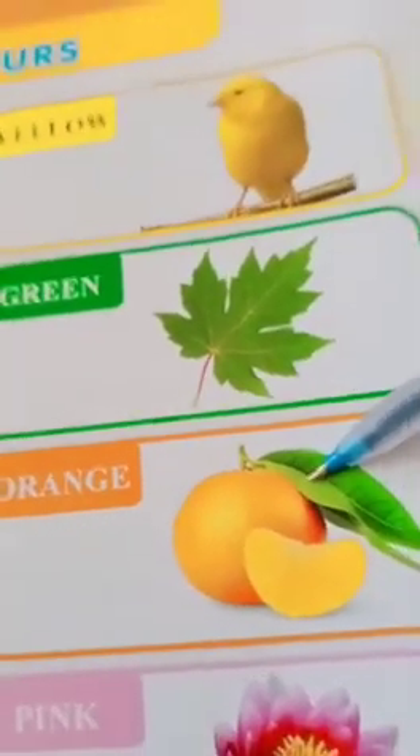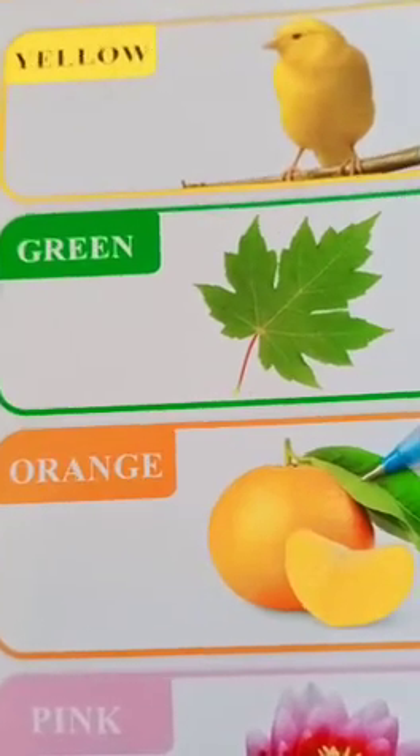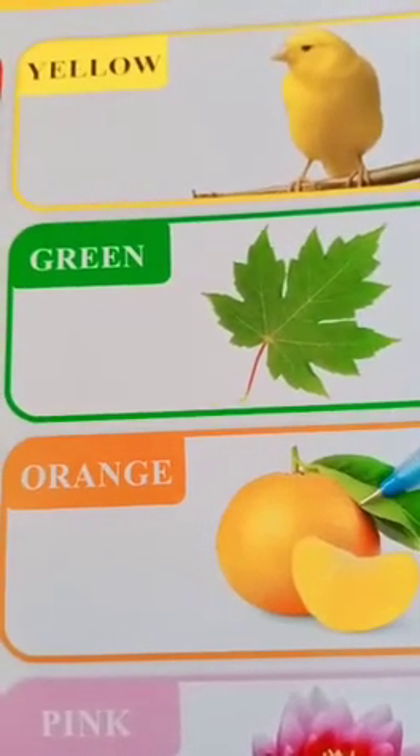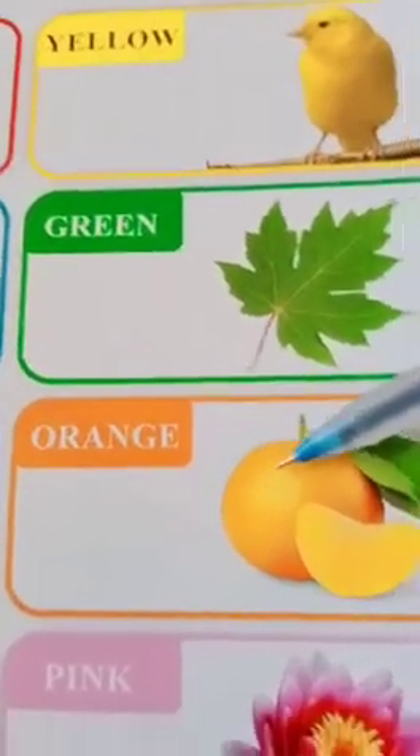This is orange. The color of orange is? The spelling of orange is O-R-A-N-G-E. Orange.